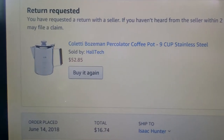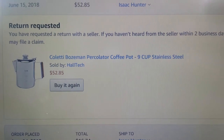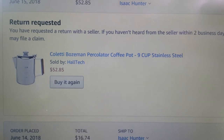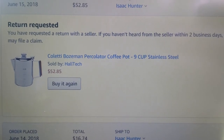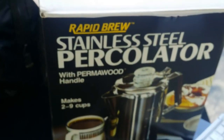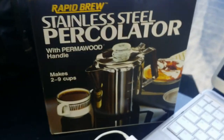Halltech sells their so-called Coletti Bozeman percolator coffee pot 9 cup stainless steel for $52.85, which is a good deal if it's a Coletti Bozeman — but what they actually send is the Rapid Brew stainless steel percolator model 409.